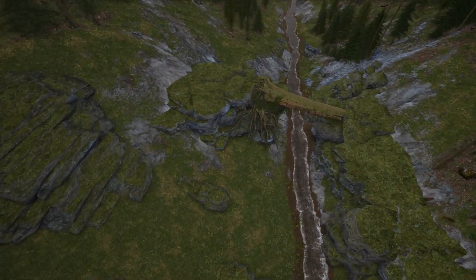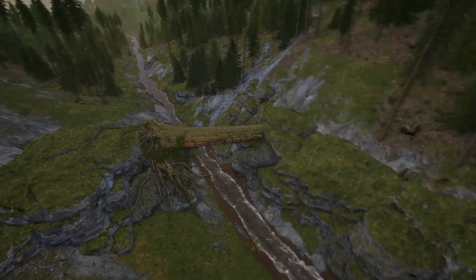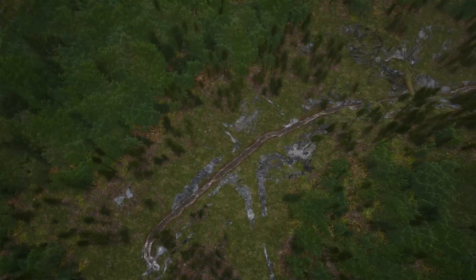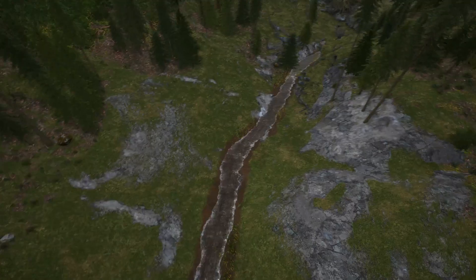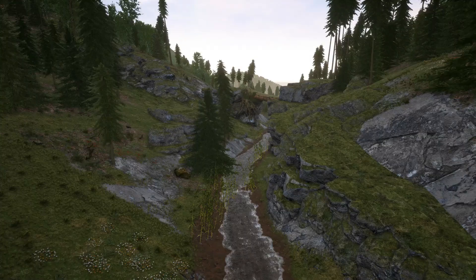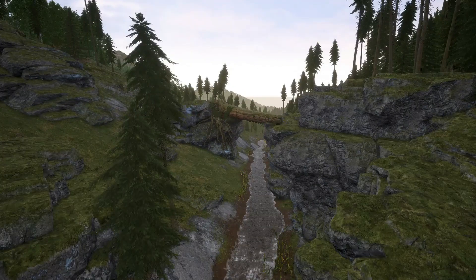The first place I want to show you is this log canyon. For anyone who hasn't seen this location before, it can be found along this river which leads up to the crater lake. One of the reasons I really like this location is its access to water — it's right under you, so you can't lose a dino due to thirst here if you're camping and trying to raise a dinosaur. You have quick and easy access to water anywhere in this location, which is a really good asset.